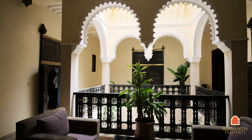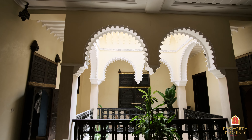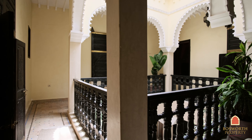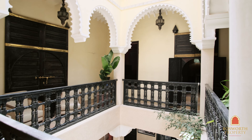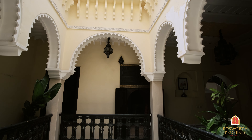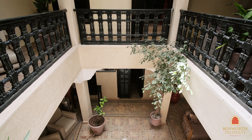Great space. High ceilings. Very well equipped. There are flat screen TVs in all of the rooms, air con units of course. Lots of zellige tiling on the floor. Plasterwork on the walls. And a very sweet little bathroom there.